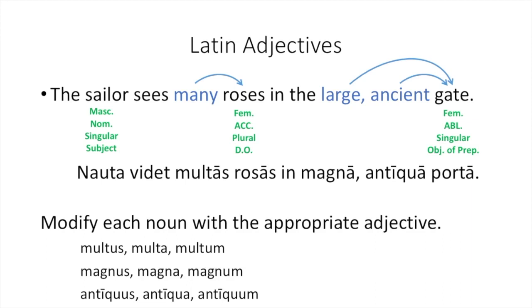You also see in this sentence that the adjectives have the same endings as the noun that they modify. Remember, this will not always be the case. For example, sailor is masculine. If it were to be modified by the adjective magnus, magna, magnum, we would use that first dictionary entry form, magnus, because that is the masculine, nominative, singular form. Magnus and nauta would not end in the same ending, but we know that magnus modifies nauta because they have the same gender, number, and case: masculine, nominative, and singular.